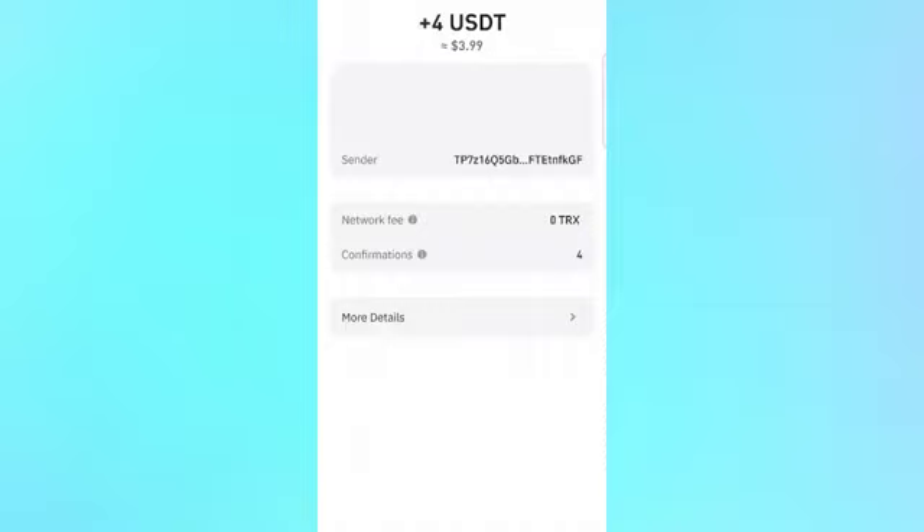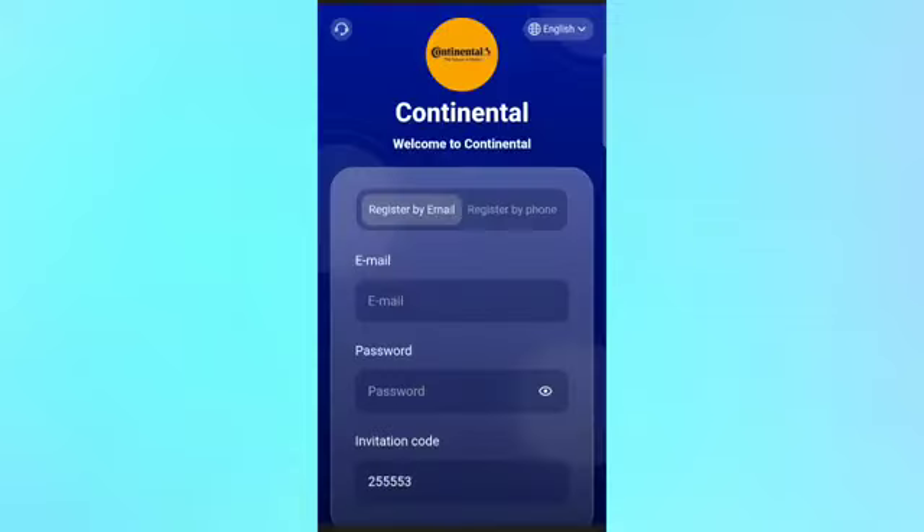Hey guys, check out — I just received four USDT commission into my wallet. This time you can easily receive your commissions. Hello friends, today in this video I'm telling you about a very good USDT earning platform.